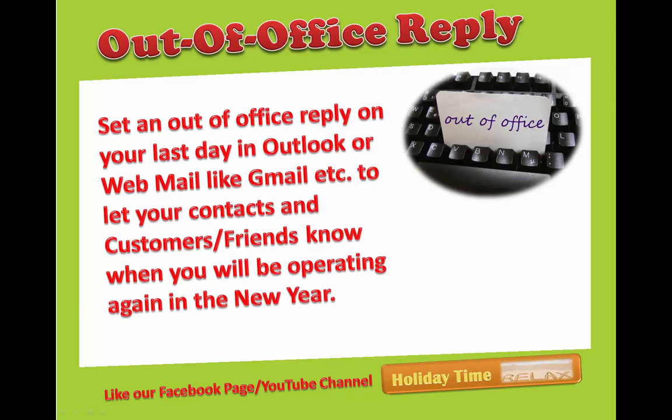Out of office reply: set an out of office reply on your last day in Outlook or a webmail like Gmail, etc., to let your contacts, customers, or friends know when you will be operating again in the new year.